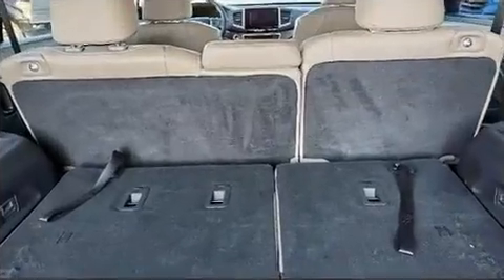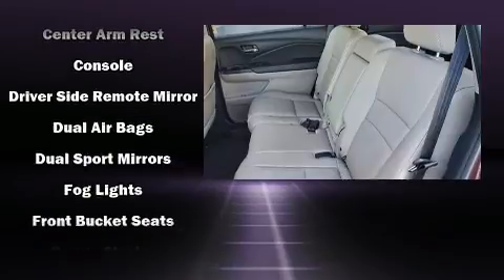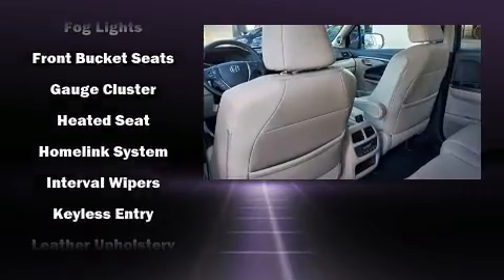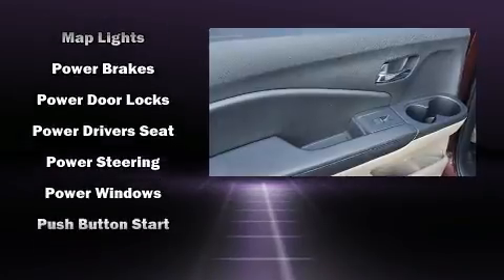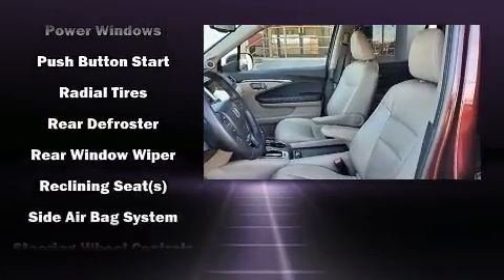Honda ensures the safety and security of its passengers with equipment such as front and side impact airbags, ignition disabling, and four-wheel disc brakes with ABS. Brake assist technology provides extra pressure when applying the brakes.